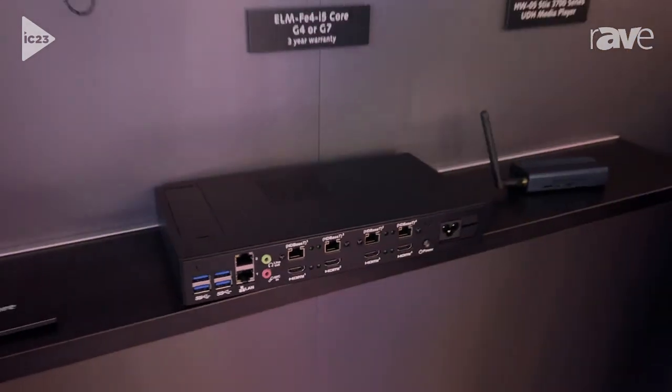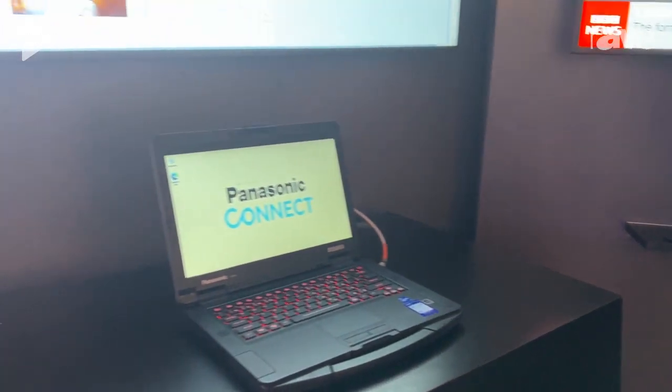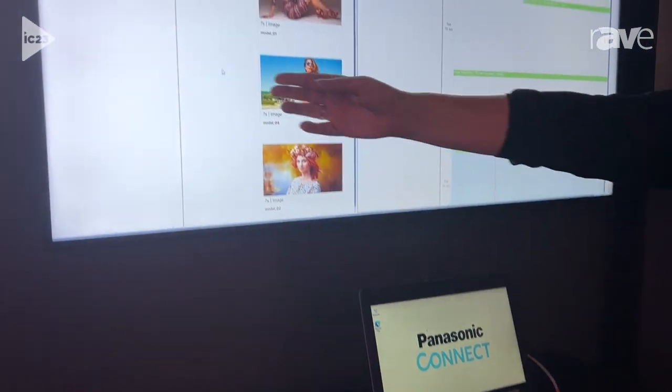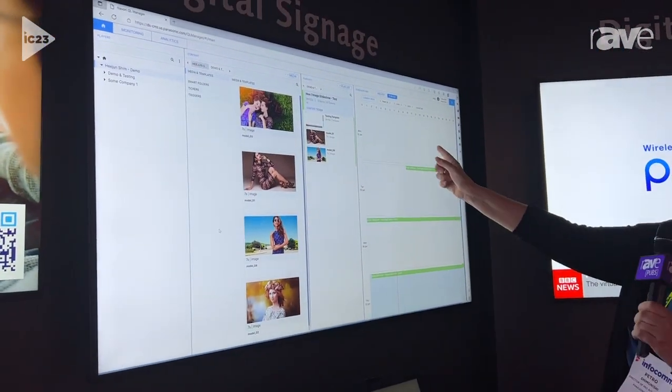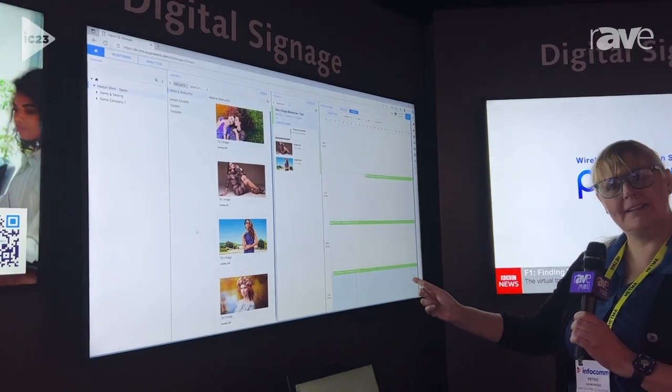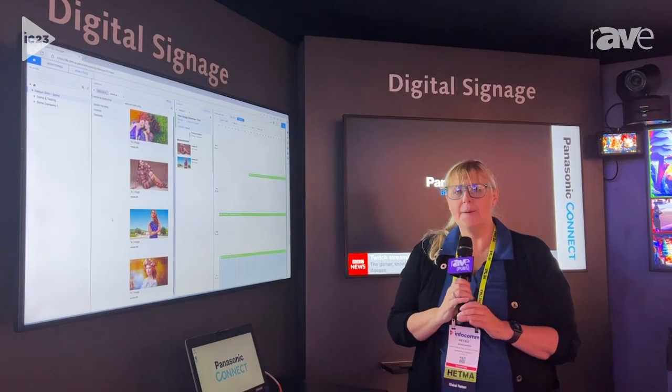There's a lot of things you can do with our digital signage content management software. It features a very easy user interface. From here, I can load players, upload content, create playlists, and then create and publish my playlist schedule to all the players on my network.